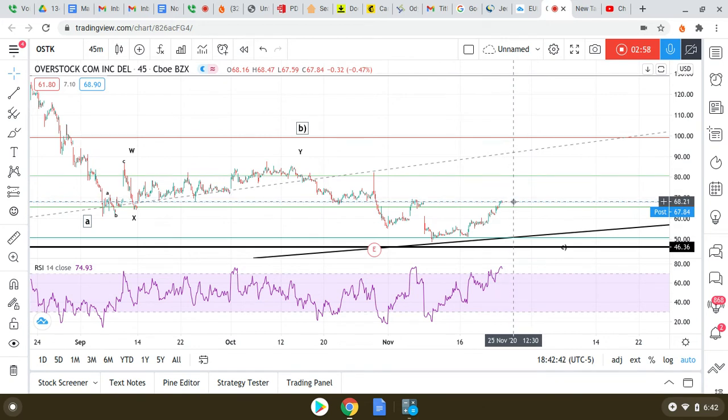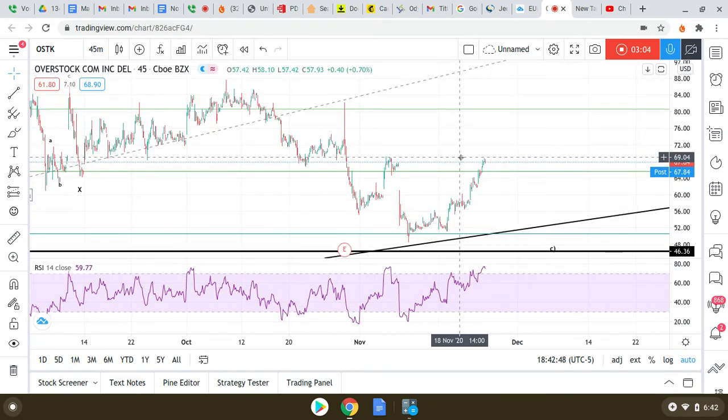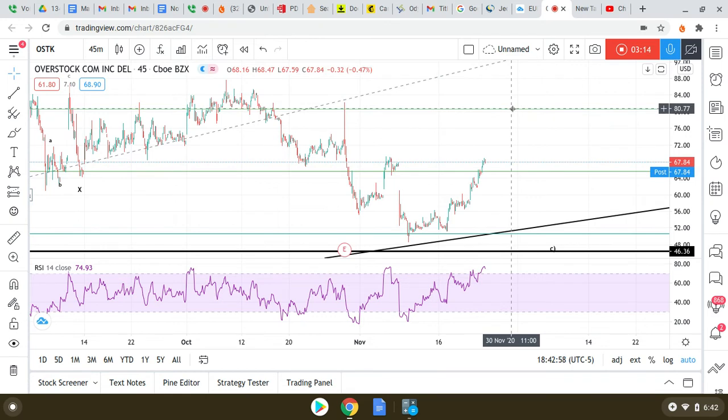Above 69, I think this 69 level is pretty crucial. If we break 69 tomorrow — that 69 level in Overstock — I see us on target pretty swiftly to retest the 80 level.